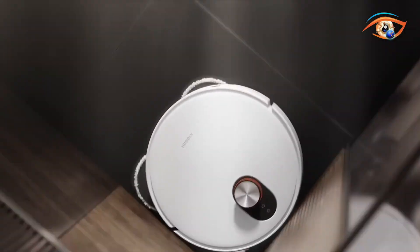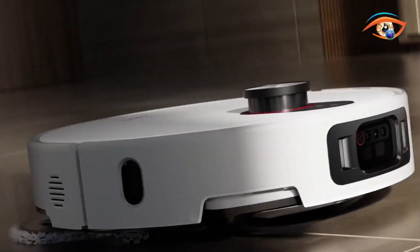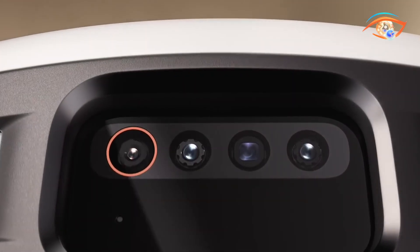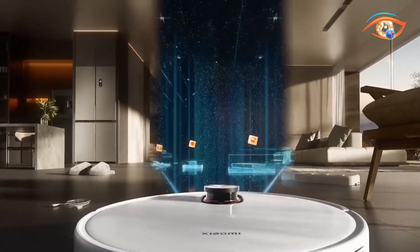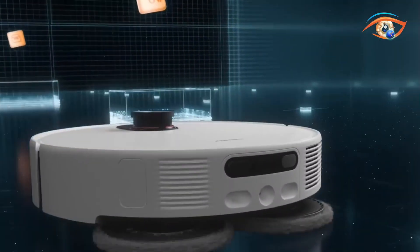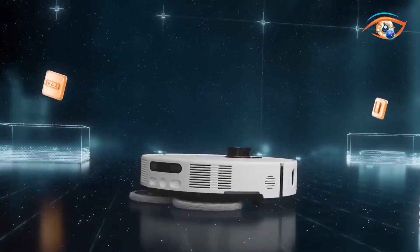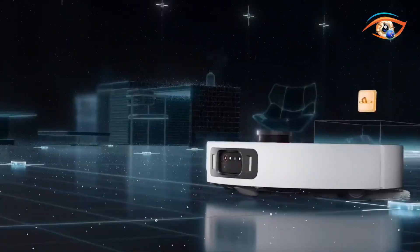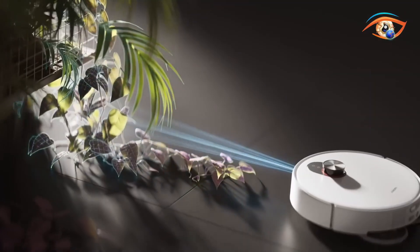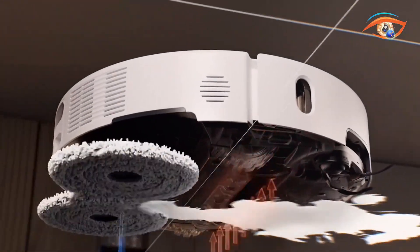Equipped with dual sweeping and mopping arms, the 5 Pro ensures millimeter-level edge cleaning and can easily reach spaces with only 9.5 centimeters clearance, ensuring no corner is missed. The robot connects seamlessly with Xiaomi's smart ecosystem, enabling users to control and schedule cleaning through voice or app commands. Its self-cleaning base station washes and dries mop pads at up to 80 degrees Celsius while automatically refilling water and dispensing detergent, making it a truly hands-free next-generation home cleaning companion.